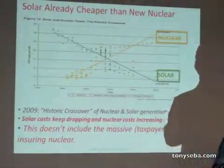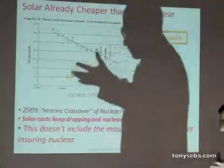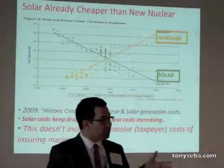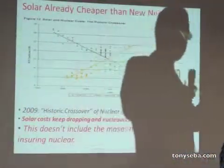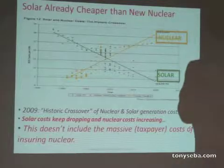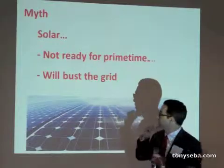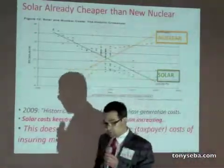The German government commissioned a report to ask: if nuclear were insured by the market — not by the taxpayers, by the market — what would be the premium for nuclear energy? And we'll come back to that result. Another myth: solar is not ready.